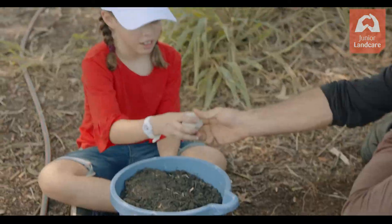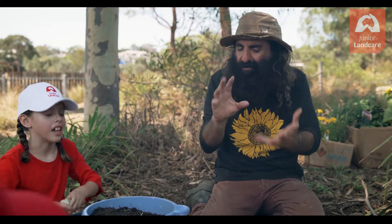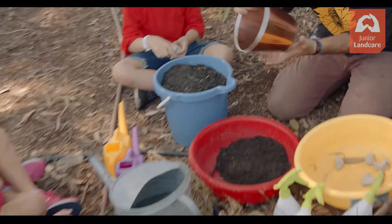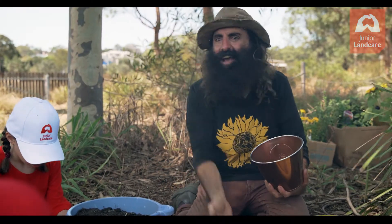Feel how hard that is. Now, you want to know how you learn about soils? You learn about soils by what they do with water. What do you think will happen to water in the sand? It will just suck it up. Yeah, exactly — it just drains straight through.